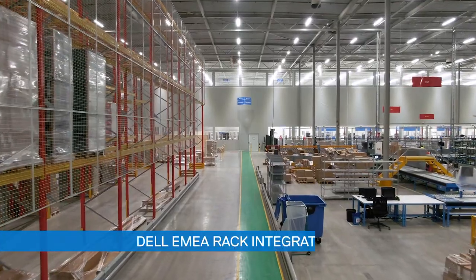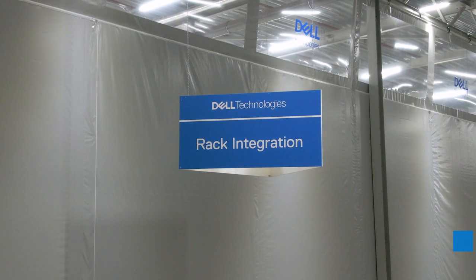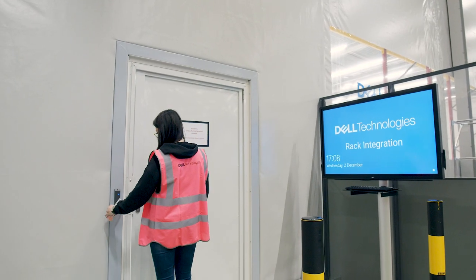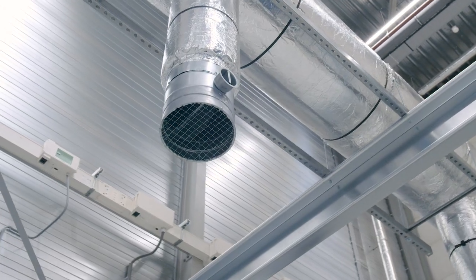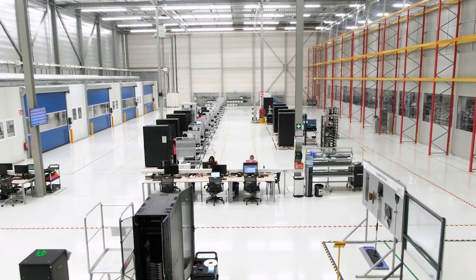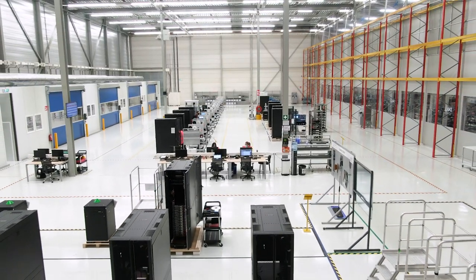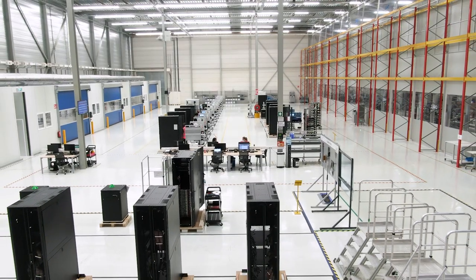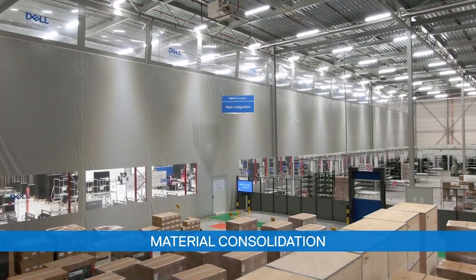In 2019 we upgraded and extended our rack integration area. This space is only accessible by secure badge access. The air quality is constantly monitored and controlled in the build and test area, and high resolution lighting ensures that we can inspect our products and adhere to the highest standards at all times. When an order is placed, there is a consolidation of materials.